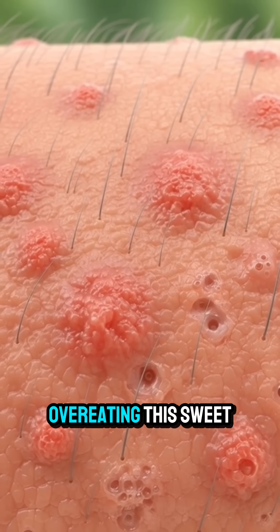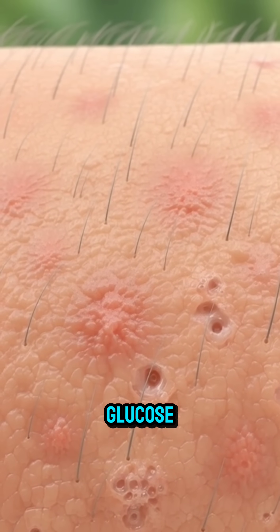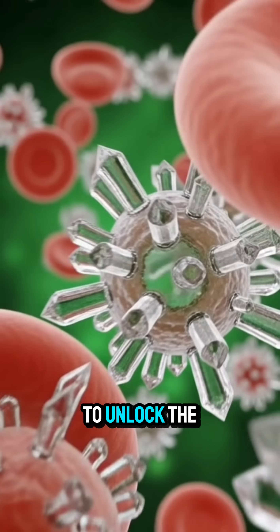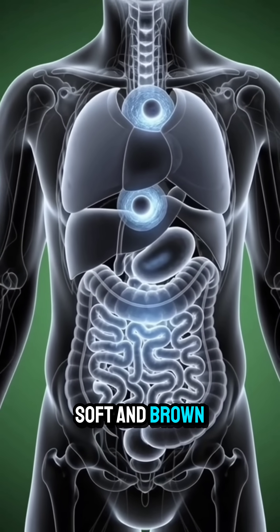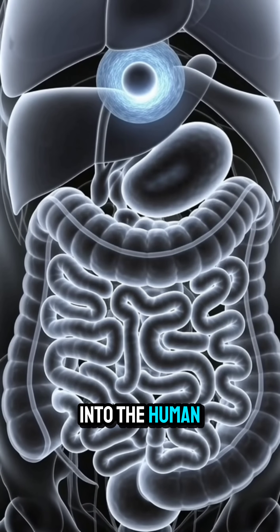And be warned, overeating this sweet fruit can lead to a rapid spike in blood glucose, followed by a fatigue-inducing crash. To unlock the healing power, only eat them when they are soft and brown. Hit subscribe for more deep dives into the human body.